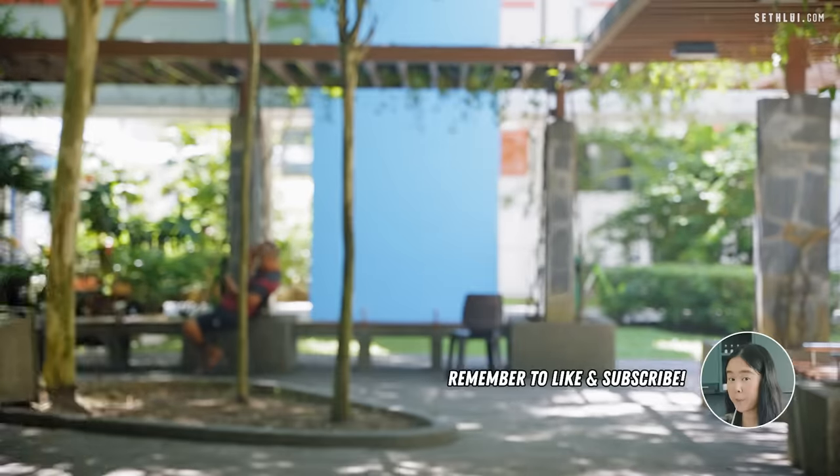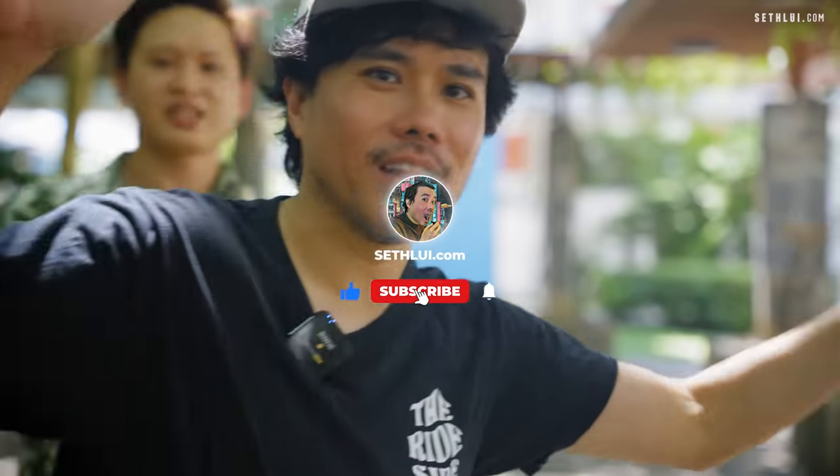Out. Remember to like and subscribe. Like and subscribe!